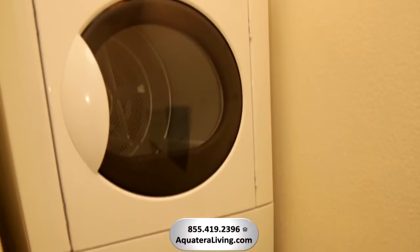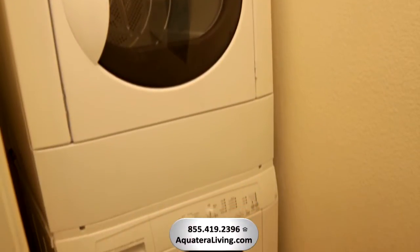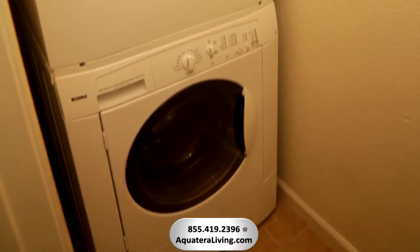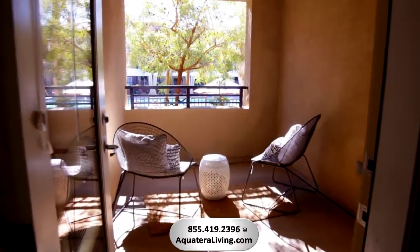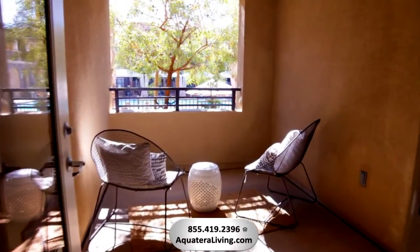For your comfort and convenience, this front-load, high-efficiency, full-size washer and dryer is included in your apartment home. Enjoy a refreshing beverage on your own private patio that's just waiting for your personal touch.